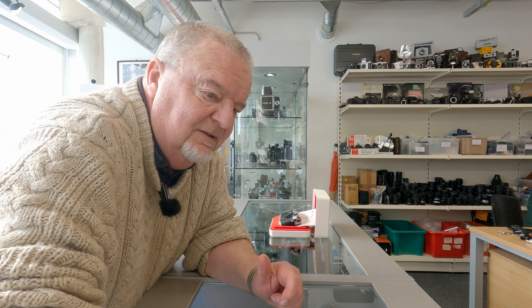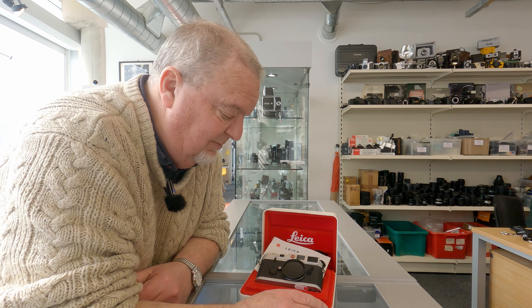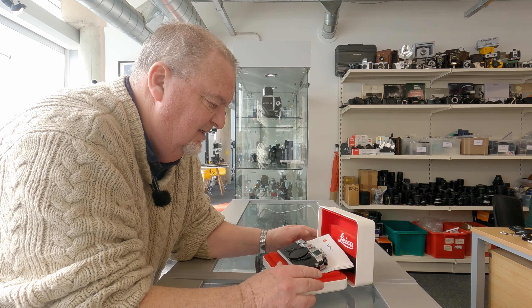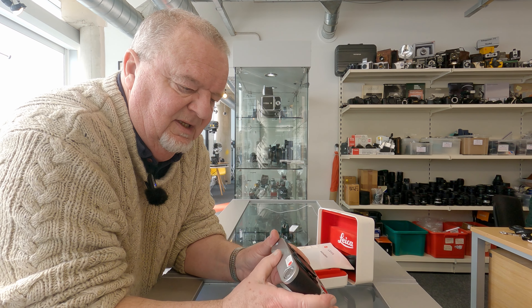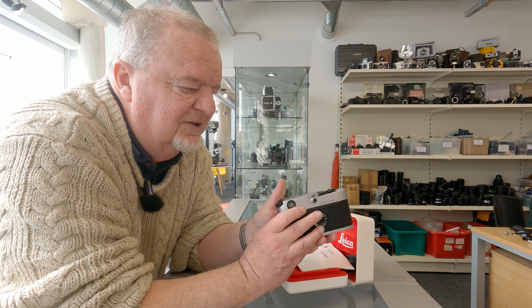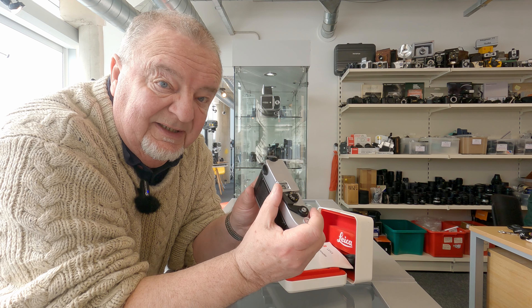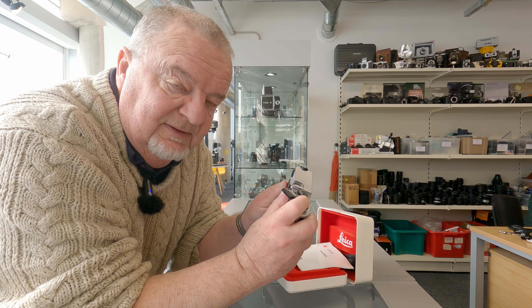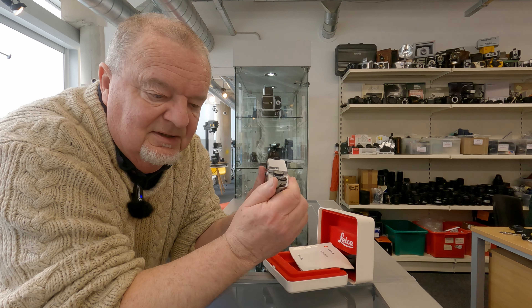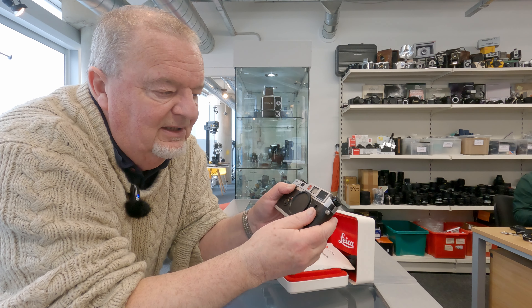Coming much more up to date — we have an absolutely pristine Leica M6, boxed with instructions. It doesn't come a lot better than that. It's still got the protective covering on the base plate. Really, really super camera. And for those of you that have never used Leica, particularly rangefinder Leicas rather than the single lens reflex, the feel and the action on these is just silky smooth. Really, really lovely cameras.